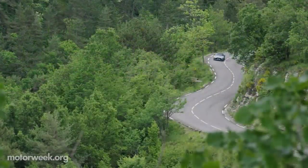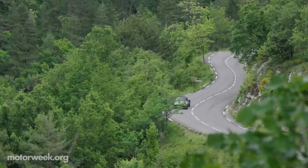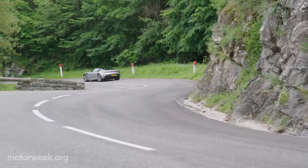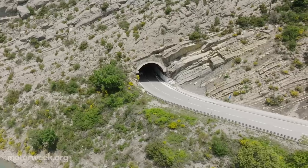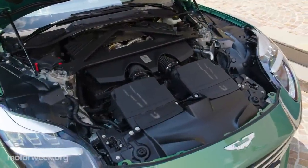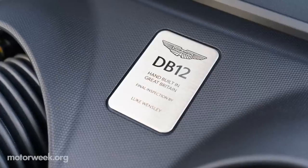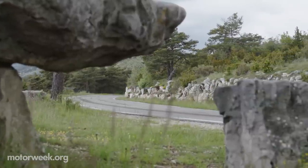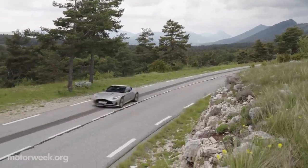All that power seeps into your psyche, shattering what you thought you knew about high-performance tourers. Its impressive performance is achieved in part by larger turbos, increased compression ratios, and improved cooling performance. The power from its V8 is fed through an 8-speed automatic transmission and, for the first time ever on an Aston Martin DB model, an electronic rear differential, able to transition from fully open to 100% locked in milliseconds.